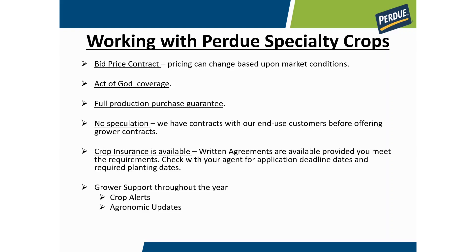Here's how Purdue works with growers. These are bid price contracts — pricing can change with market conditions, but once you lock in, that is a fixed price and you'll be paid at that price for all your deliveries. These are acre contracts with full act-of-God coverage, so if anything happens — a hail storm or flood — you just let us know and we reduce your contracted acres and production accordingly. All contracts are full production purchase guarantees, so you don't have to worry about finding a home for what you grow. Purdue does no speculation — we don't offer contracts to growers until we have contracts in place with our end-use customers, so you can always rest assured there's a home for what you're growing.